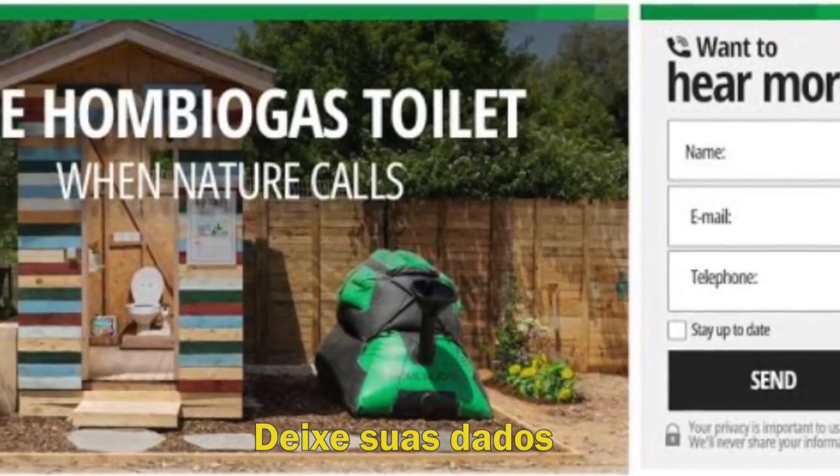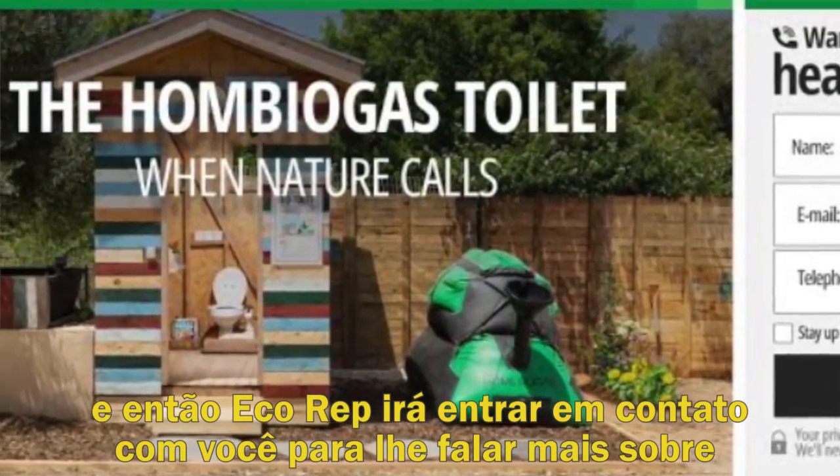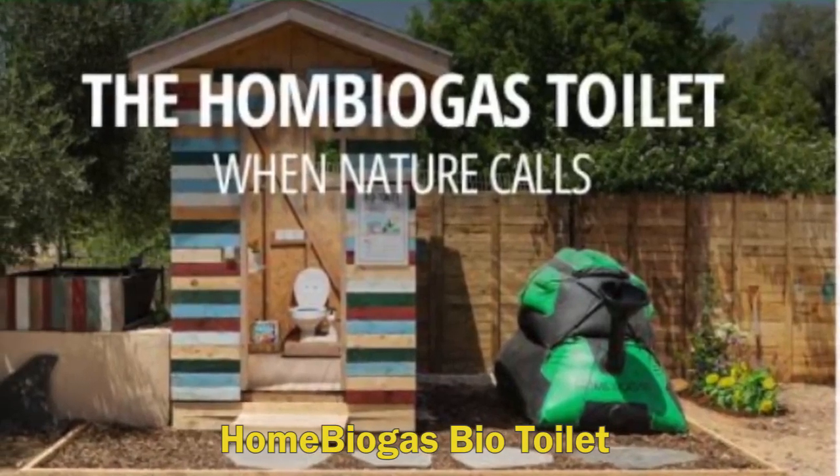If you're interested in learning more, leave your information and an eco rep will contact you to tell you more about the Home Biogas Bio Toilet.